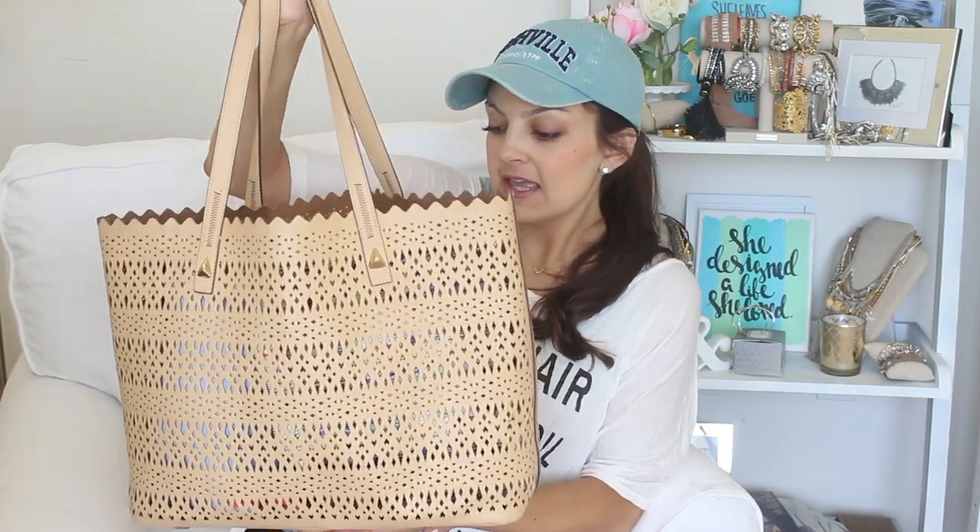It's very lightweight, almost cork-like material, so it's a lot lighter to carry around. I've actually used this as a beach bag too because it's perforated, so all the sand just kind of falls out and doesn't accumulate at the bottom. It's really easy to clean. I love that it's this blush nude color — it goes with everything. It has little feet on the bottom, and I just love this bag.